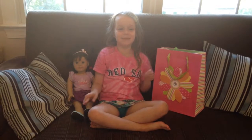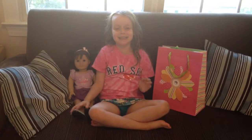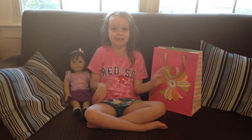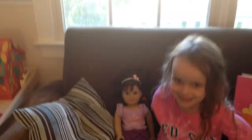Today I'm going to show you this birthday shirt and it's my doll Lindsay's birthday, her 10th birthday and she has a little gift in this bag. So I'm first going to show you the birthday shirt before I open the surprise.